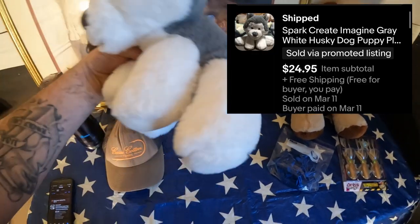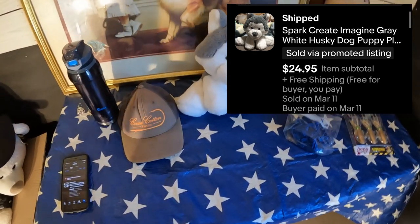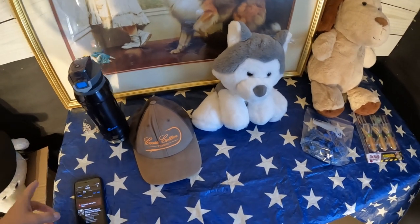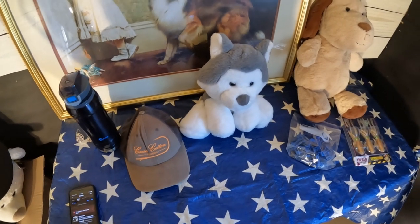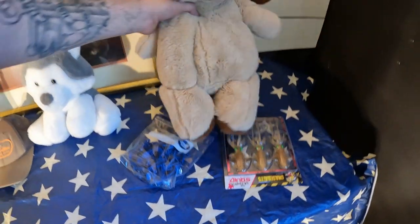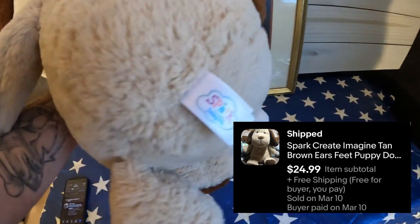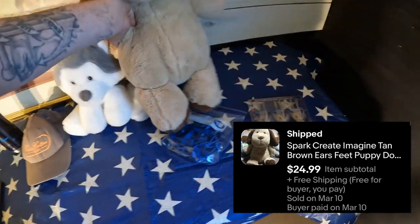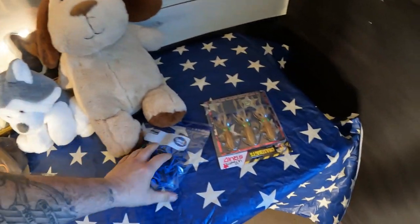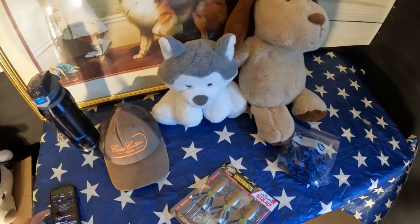The next one is this Spark husky teddy bear. Spark has been selling really well for me on the plush — that might be something to look for. It sold for $24.95 with free shipping. The next one is also a Spark — a brown-eared puppy dog — and that sold for $24.99 with free shipping. I've got $1 into each of those.